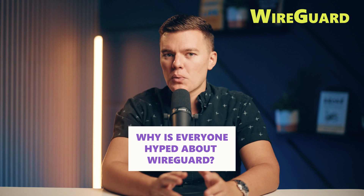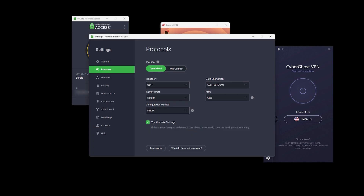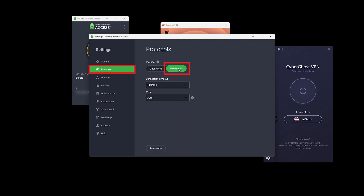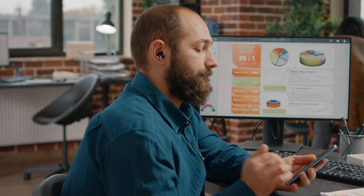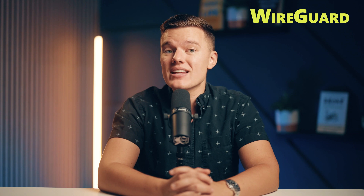So why is everyone hyped about WireGuard? First off, the speed — WireGuard connects almost instantly, and we're talking a few seconds tops. Other protocols can feel like they're loading a bunch of extra luggage just to get you online, but WireGuard skips all of that, and you'll notice the difference the moment you hit connect. Then there's stability. Ever had a VPN drop out because you moved from Wi-Fi to mobile data? WireGuard handles these network transitions seamlessly, keeping your connection stable no matter what.